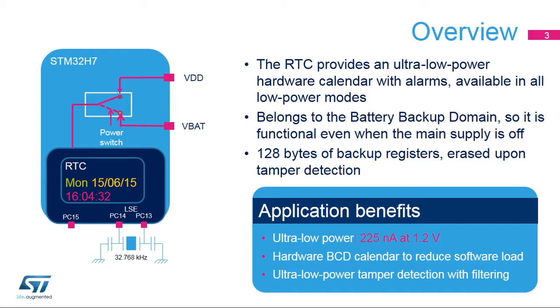The RTC embeds 128 bytes of backup registers used to preserve data when the main supply is off. These backup registers can be used to store secure data, as they are erased when a tamper event is detected on the tamper pins. The RTC consumes 225 nanoamps at 1.2 volts, including the LSE power consumption.